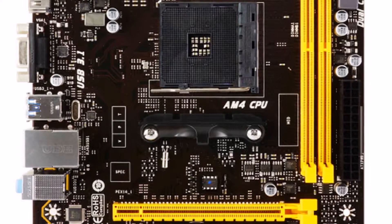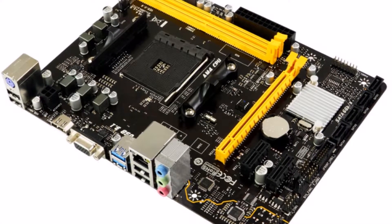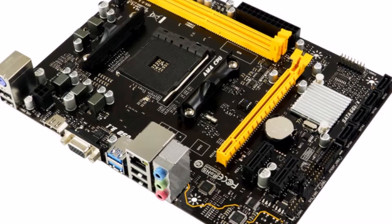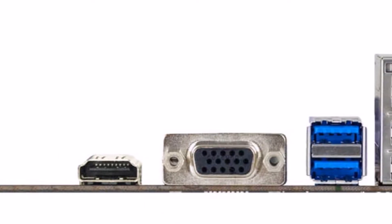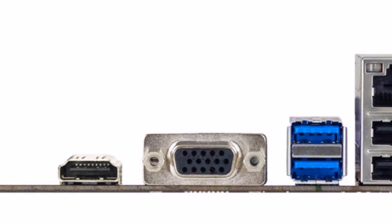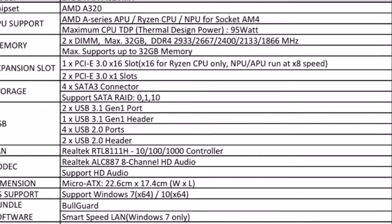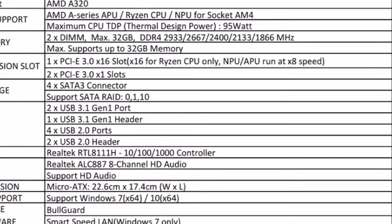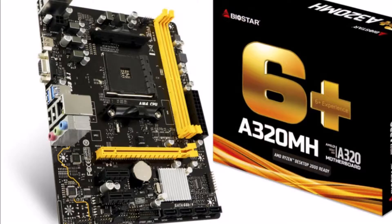BioStar presents an essential computing and home entertainment Micro ATX motherboard: the BioStar A320MH. Based on the AMD A320 chipset, the BioStar A320MH runs the latest 2nd generation AMD Ryzen CPUs and is easy to set up on Windows 7 and Windows 10. The BioStar A320MH features exclusive 6 Plus Experience with Speed Plus.